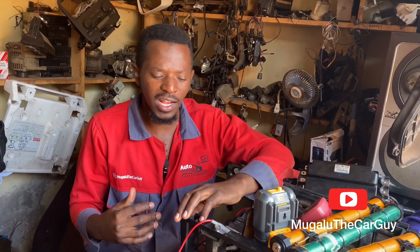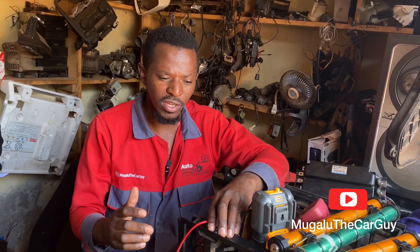The name is Mogadu the Car Guy, covering BMW, Mercedes-Benz hybrid and electric vehicles.